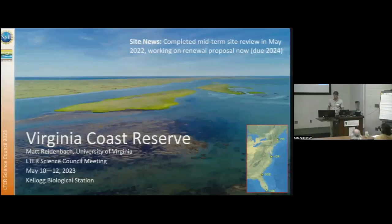Matt Reidenbach from the Virginia Coast Reserve. In terms of site news, we completed our midterm site review in May 2022, which was a bit delayed due to COVID. We're currently working on a renewal proposal that is going to be due in spring of 2024.